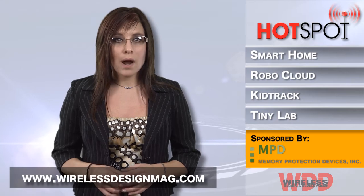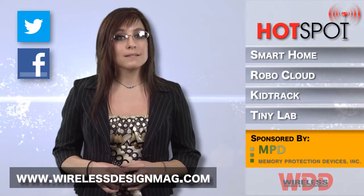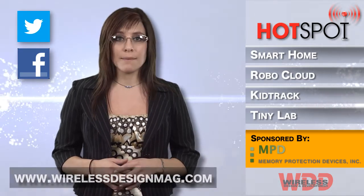Well, that's all for this week. Check out more wireless news at WirelessDesignMag.com and make sure to join us on Facebook and Twitter. I'm Megan Zimba and I'll see you next time in the Hotspot.